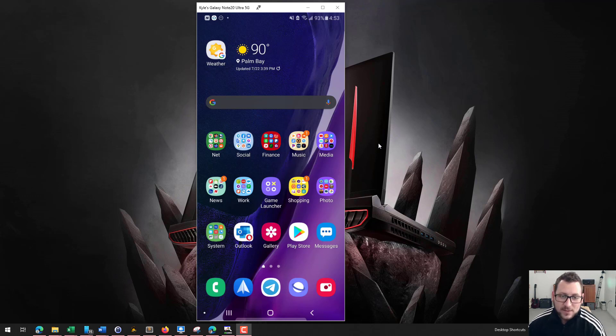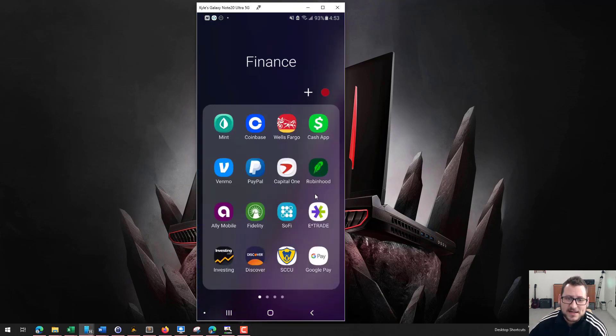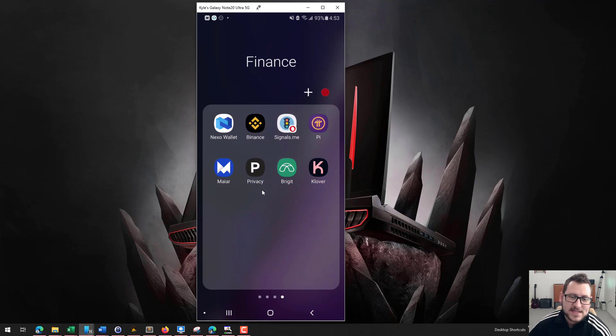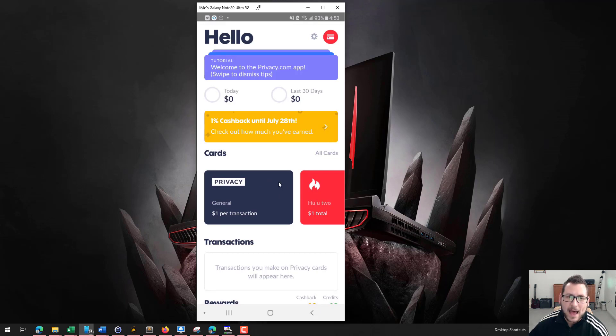The first thing is you're gonna want to sign up for an app called Privacy. Privacy is an app that allows you to create temporary cards — essentially prepaid cards that you can create that use your debit card or your bank account to pull money from. Let's go ahead and look at what that looks like.